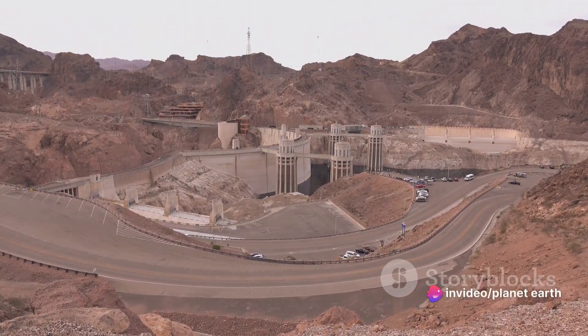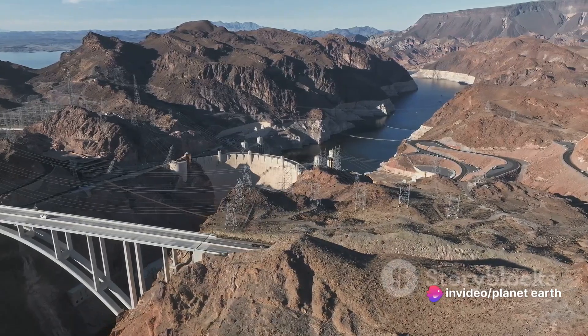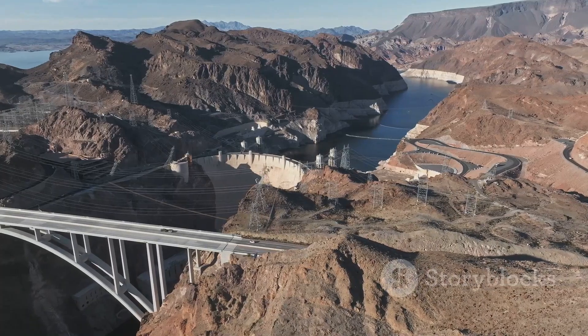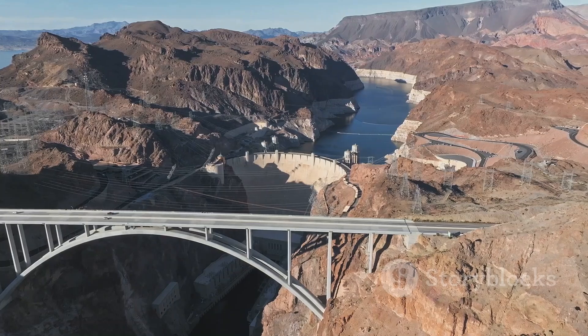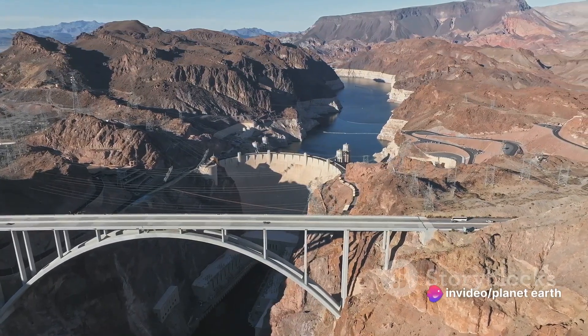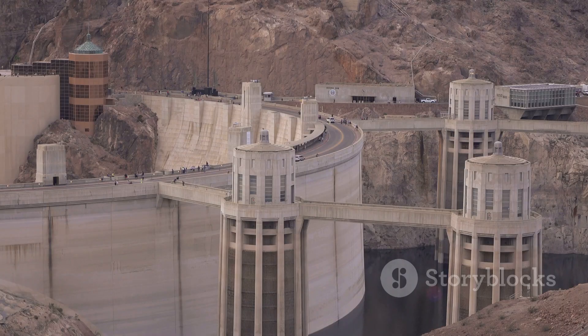The Hoover Dam is impressive not only in terms of its scale, but also in terms of its design. Standing at 726 feet tall and spanning 1,244 feet across the Black Canyon of the Colorado River, the dam is a sight to behold. Adding to its grandeur is its distinctive art deco design, featuring terrazzo floors, bronze elevator doors, and intricate bas-relief sculptures. This design adds a touch of elegance and enhances its cultural significance.